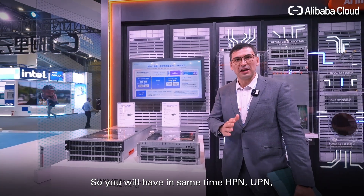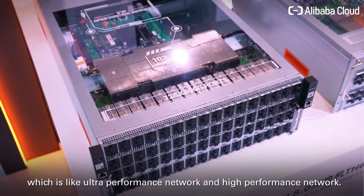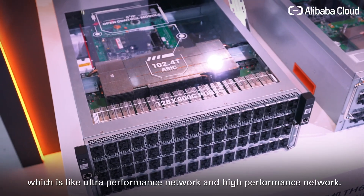At the same time you will have HPC and UPC — ultra performance network and high performance network — running together.